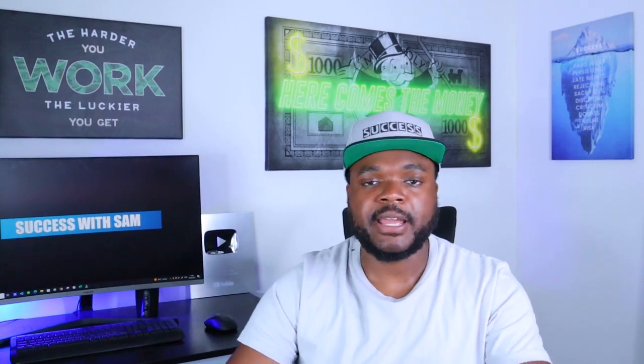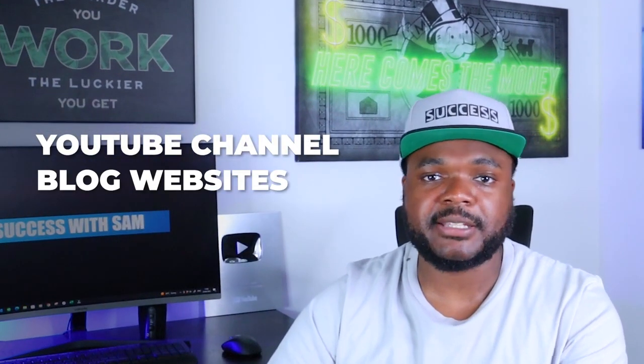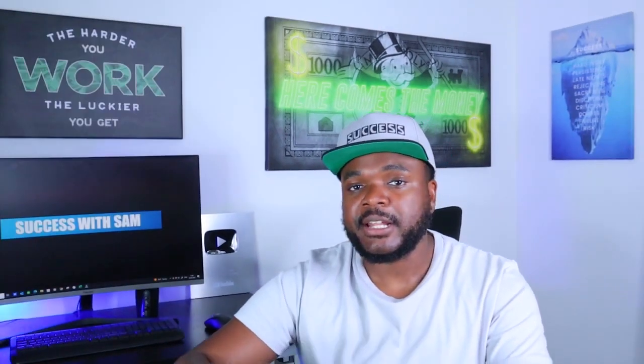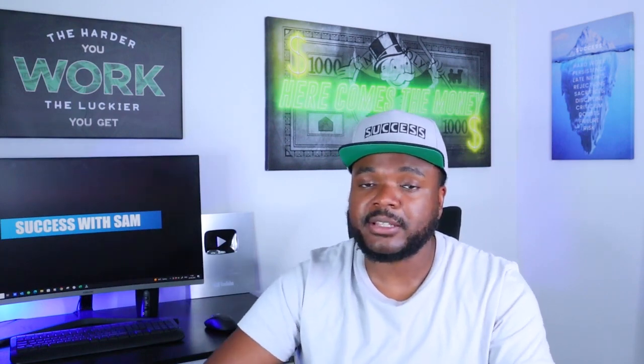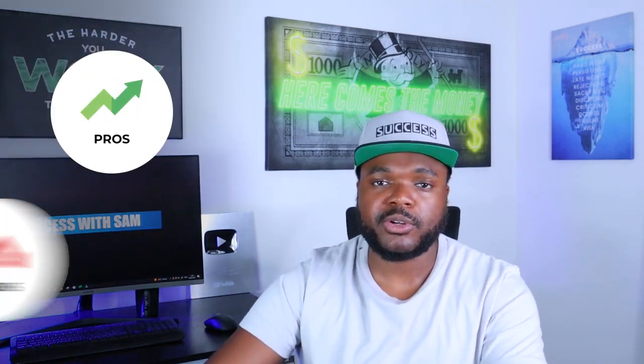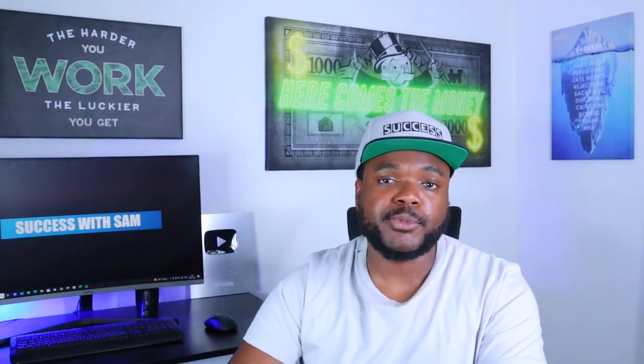Even though you're now aware of the importance of building a digital asset — YouTube channels, blog websites, email newsletters — you also need to make sure you're fully aware of the different types of affiliate products out there. Most beginners don't realize you need to study the different types of affiliate offers in terms of their pros and cons, so you can understand which one is going to be good for you and your business when it comes to putting in effort to promote it.